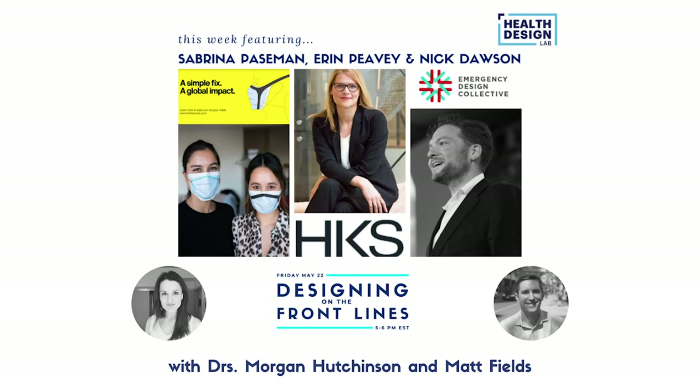Welcome everybody, let's go ahead and get started. Welcome to Designing on the Front Line, episode three. I'm your host Morgan Hutchinson, and I'm Matt Fields. I'm an emergency physician and also faculty in the Health Design Lab at Thomas Jefferson. This is the third episode where we are bringing together designers and healthcare providers to make healthcare delivery better through better design.